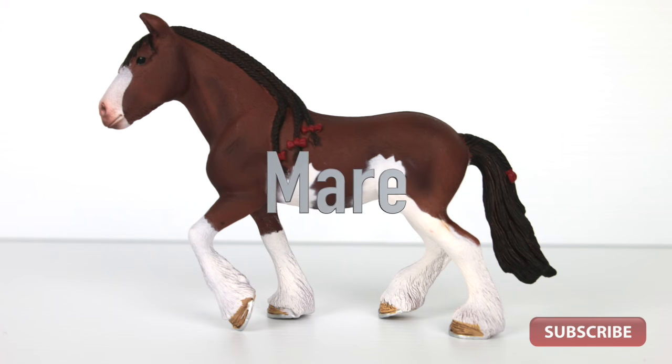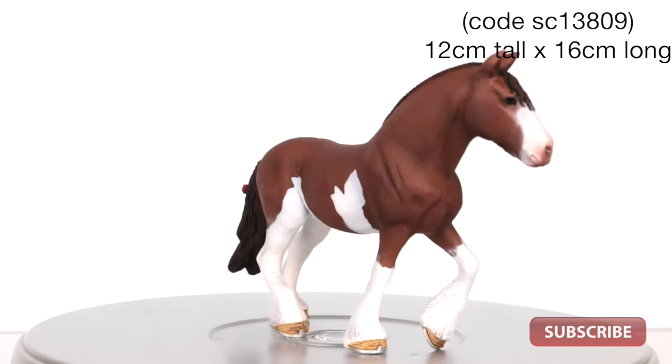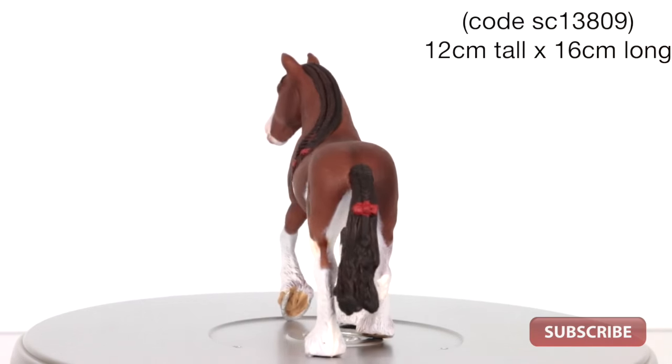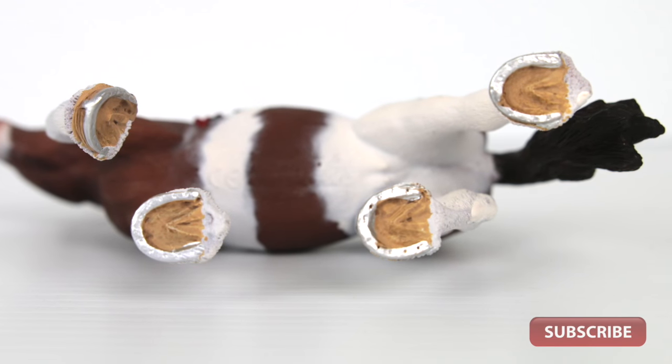The mare is similarly built, a strong beautiful animal. The braid work in the mane is exceptional and the bows made to match the ribbons on the gelding are a nice touch. Her left front leg is pointed up to give her a walking action.